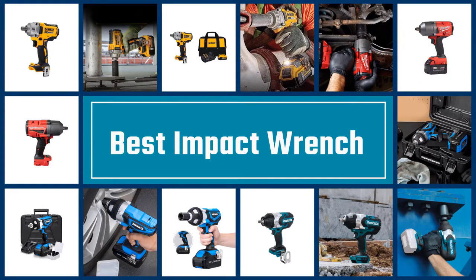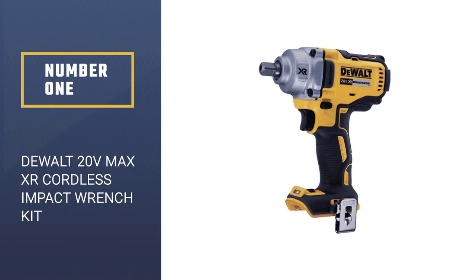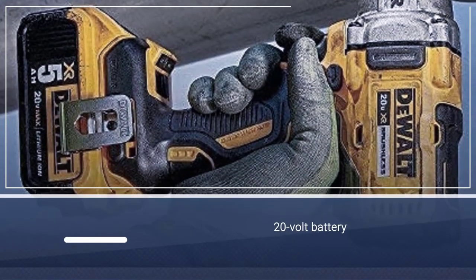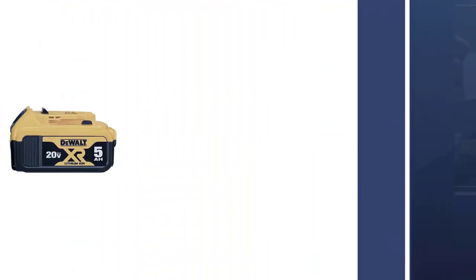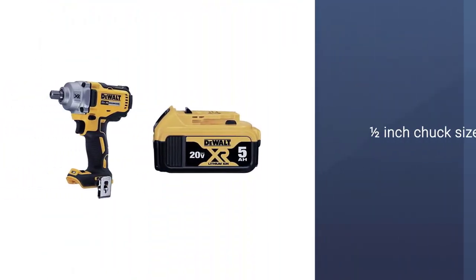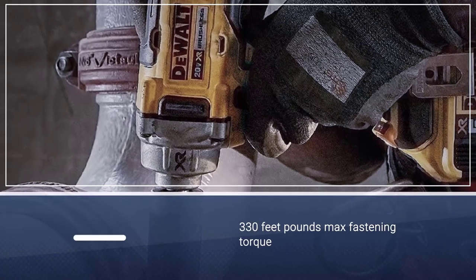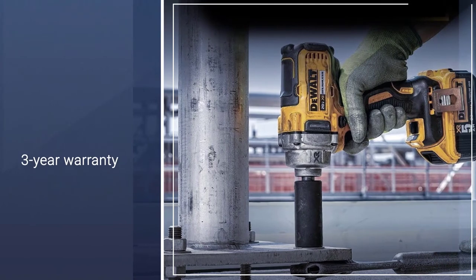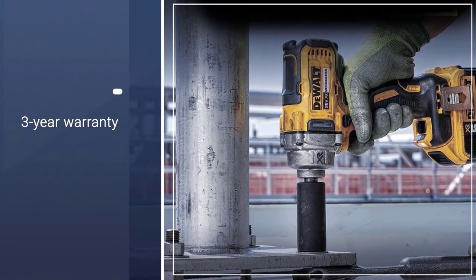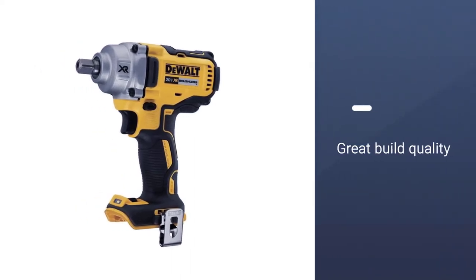Number one: DeWalt 20V MAX XR cordless impact wrench kit. The DeWalt DCF-894B cordless impact wrench takes the first position as it offers great performance without a premium price. You get a powerful 20-volt battery system that powers its one-half inch chuck. This motor delivers a high fastening torque of 330 feet-pounds. Even though this wrench weighs just 3.48 pounds, it works in both forward and reverse directions.